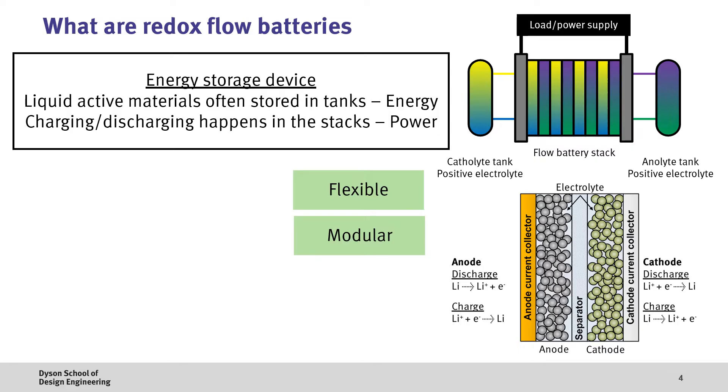This difference in design makes flow batteries quite flexible and modular. If you need more energy, you can increase the size of the tanks. If you need more power, you can add more stacks. Also, because the electrolyte is liquid, the system tends to be extremely durable, giving the system a long lifetime, and also extremely safe since many flow batteries use an aqueous or water-based electrolyte.